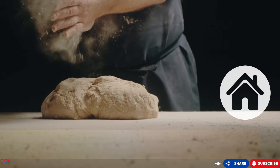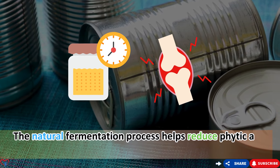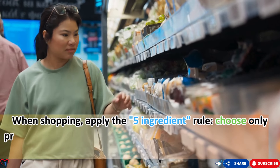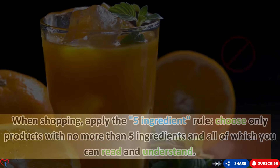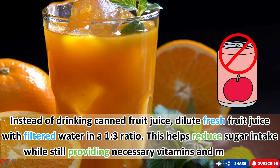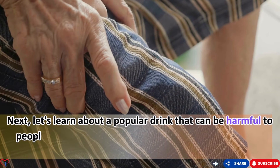Instead of buying packaged bread, learn to make unleavened bread at home — the natural fermentation process helps reduce phytic acid, a substance that can cause inflammation. When shopping, apply the five-ingredient rule: choose only products with five or fewer ingredients that you can read and understand. Instead of canned fruit juice, dilute fresh fruit juice with filtered water in a one-to-three ratio to reduce sugar intake while still providing necessary vitamins and minerals.